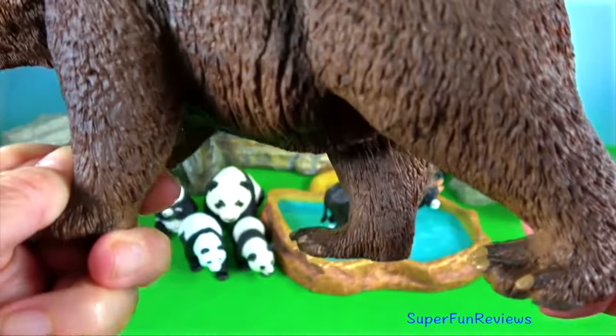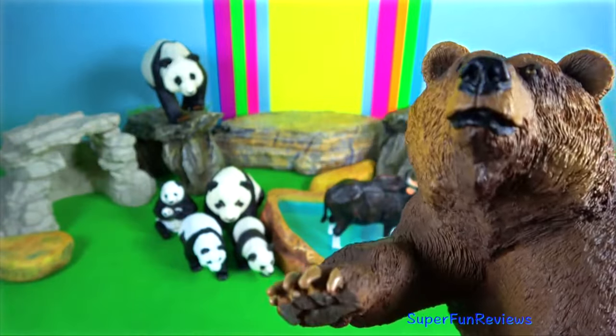Males grow to 2.2 metres. They are usually a reddish brown or sandy colour.